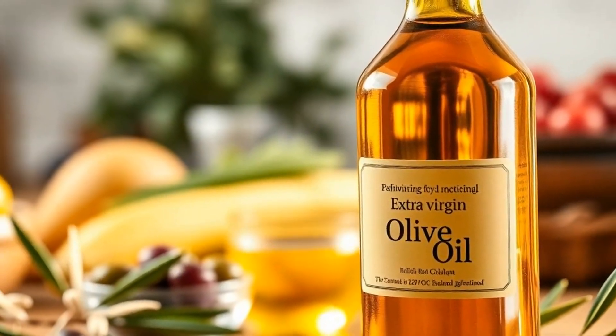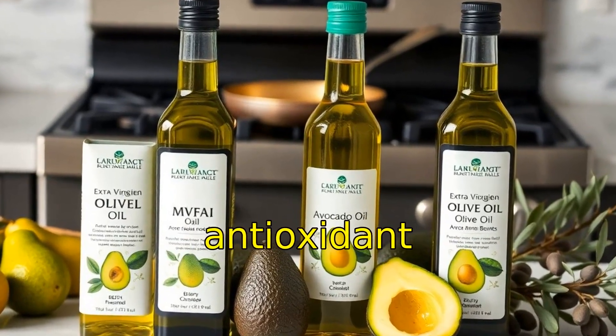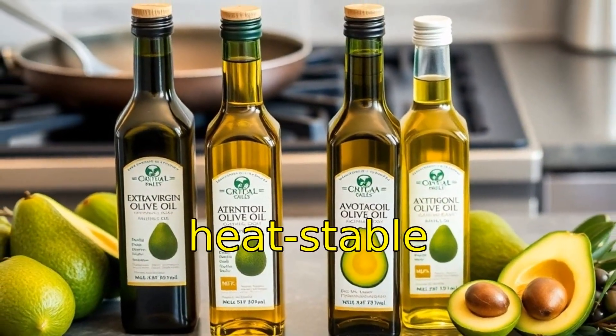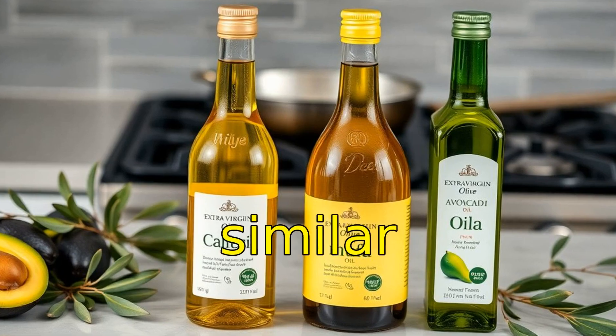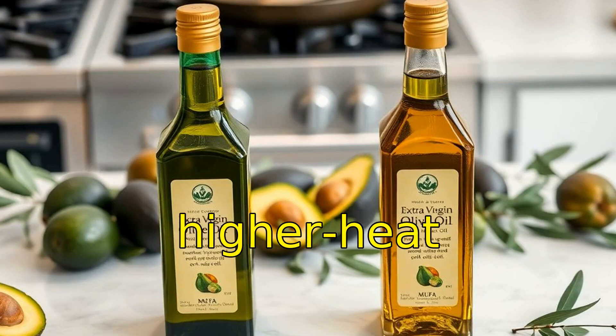Mechanistically, they support membrane fluidity, anti-inflammatory gene expression, and vascular tone regulation. Olive oil, particularly extra virgin, deserves special distinction — it's rich in oleic acid and antioxidant polyphenols, making it both heart-protective and heat-stable. Avocado oil offers similar MUFA content with an even higher smoke point, suitable for higher-heat applications.